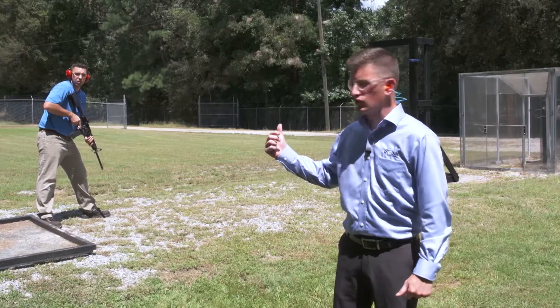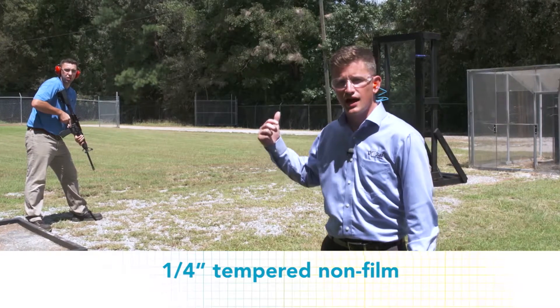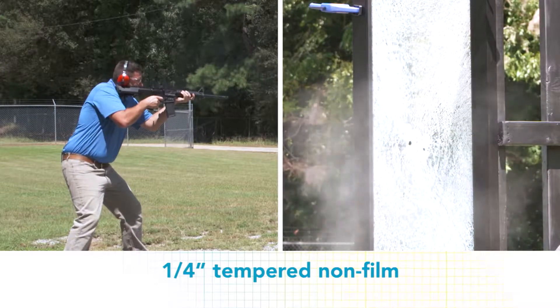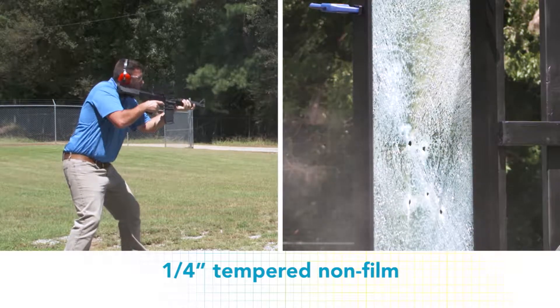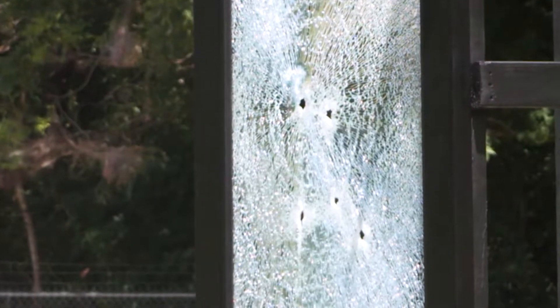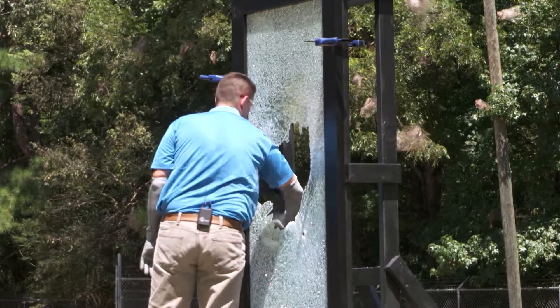In this first test, we're going to depict what exactly happens to quarter-inch tempered commercial glazing and how easy it is to gain access. As you can see, the bullets penetrated the surface, and you can easily gain access by creating a hole in the tempered glazing, which allows you to pass through into the building.